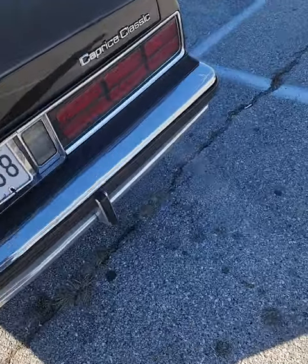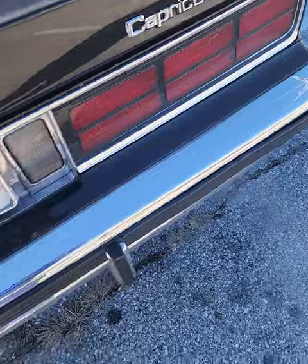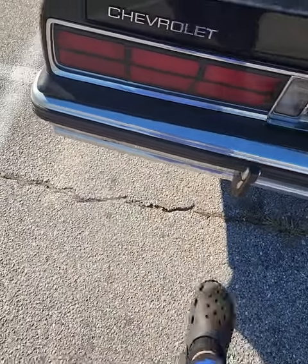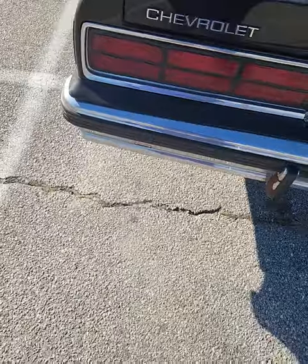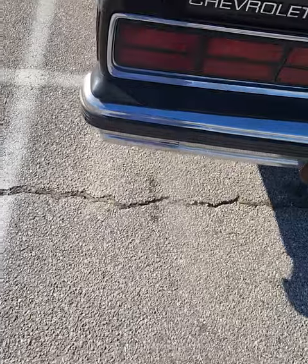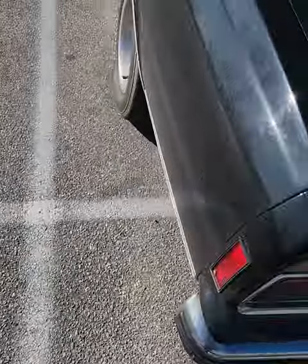You see how my bumper is straight across, just like that? Someone ran into the back of me one night — I was coming from the car show and somebody ran right into the back of me on their phone, not paying attention.